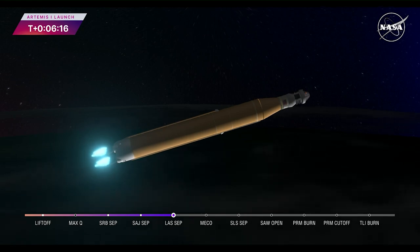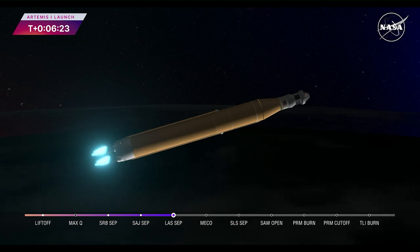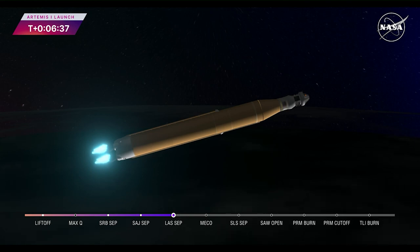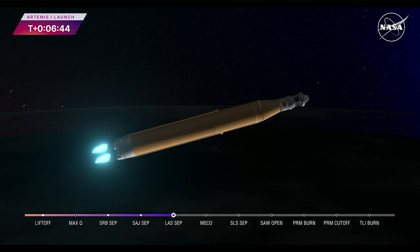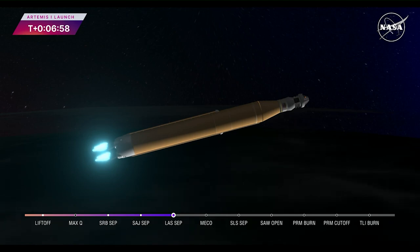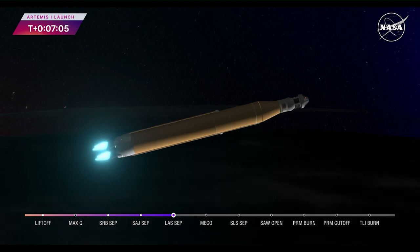Now traveling over 10,000 miles per hour, 6 minutes and 15 seconds into the flight of Artemis 1, 427 miles downrange. Teams continue to monitor this first flight. About a minute and a half now until core stage main engine cutoff. Our four core stage engines continue to fire at maximum thrust. Coming up on 7 minutes since launch, now traveling over 12,800 miles per hour, 563 miles downrange.